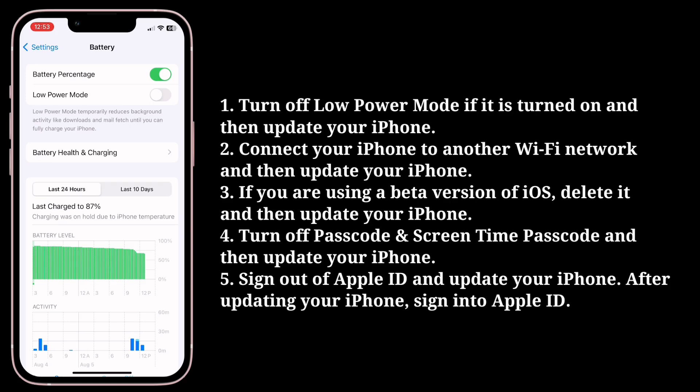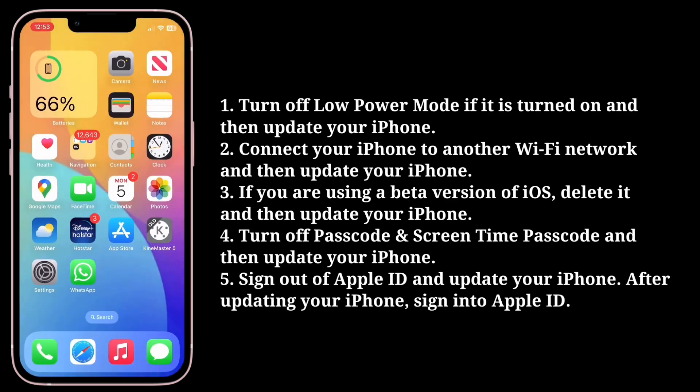If you're using a beta version of iOS, delete it and then update your iPhone. Turn off the passcode and Screen Time passcode, and then update your iPhone. You can also try signing out of your Apple ID, updating your iPhone, and then signing back into your Apple ID afterwards.